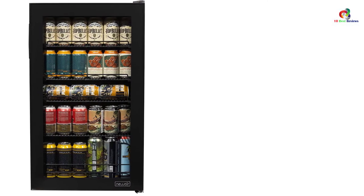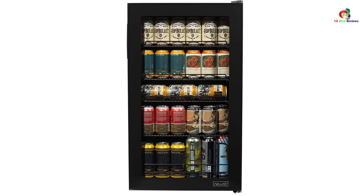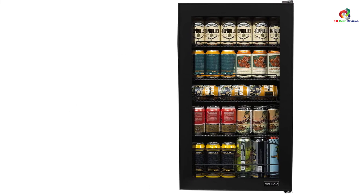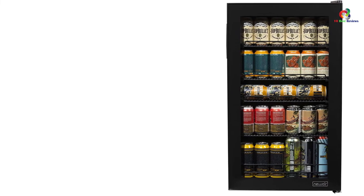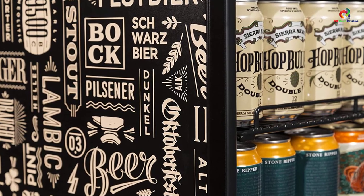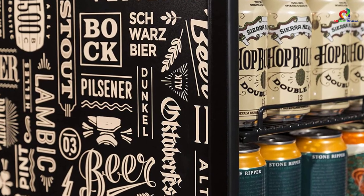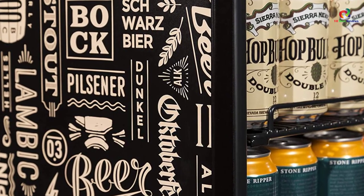It has a split-shelf design that offers modular shelves to optimize storage space. There's room for a whopping 21 six-packs of regular cans in a small footprint, which saves storage space and allows you to conveniently organize your drinks or meals by type. Furthermore, the stainless steel doors and LED lighting add fashionable finishing touches to the one-of-a-kind build.